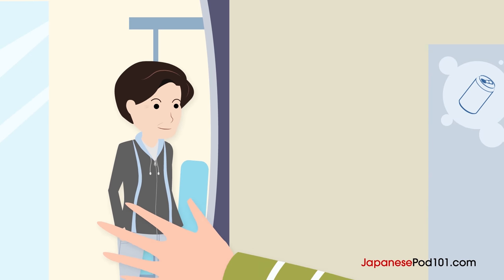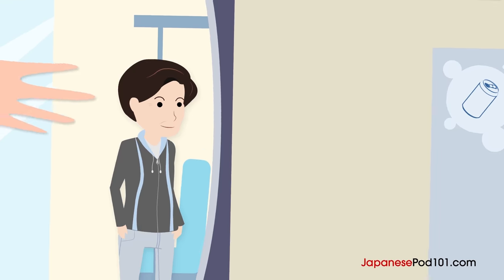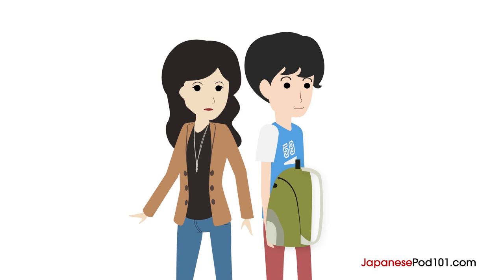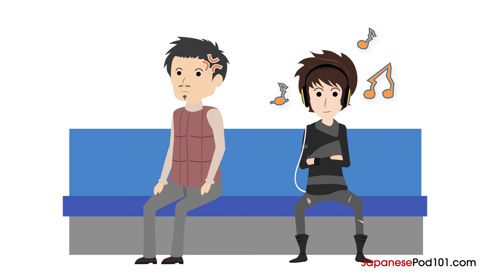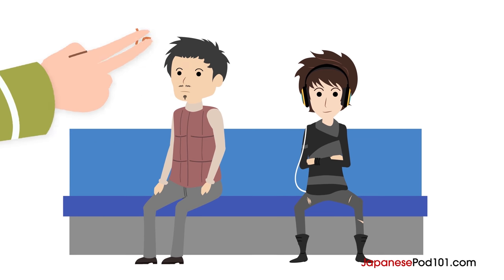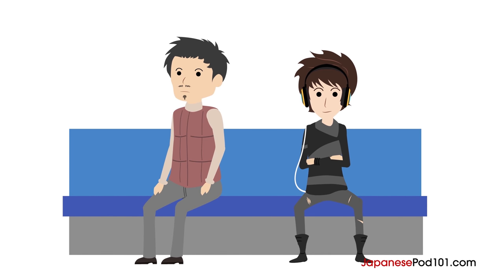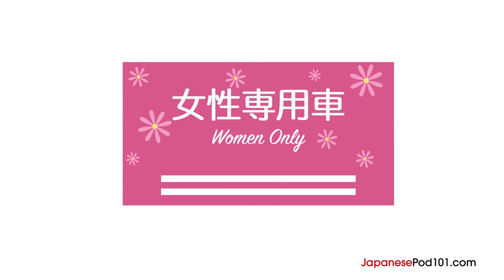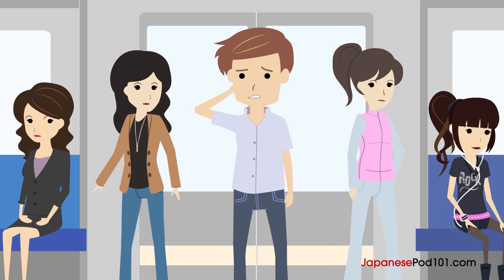There are a few more manners you might want to know about when you get on a crowded train. The first one is to hold your backpack in front of you so you can control it more easily. The next one is to be careful of your headphone volume — you don't want to bother other people with noise from your headphones. The last one is for men only: be aware of women-only cars. Some trains have women-only cars during rush hours, usually at one end of the train. Accidentally getting on a women-only car is one of the most common and embarrassing mistakes foreign men make.